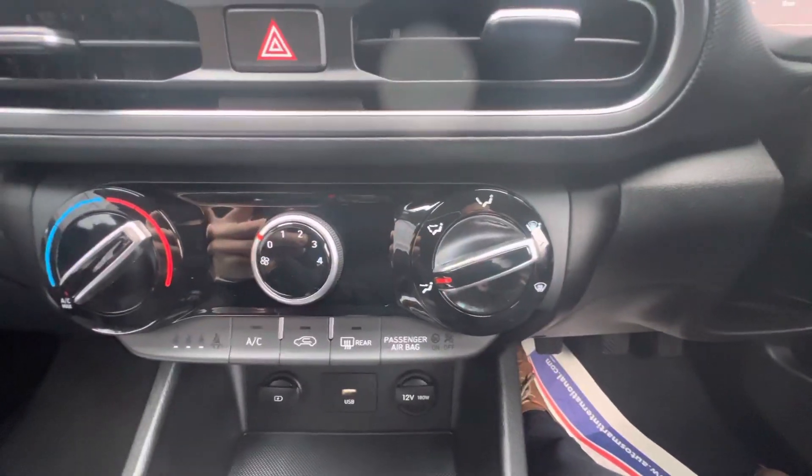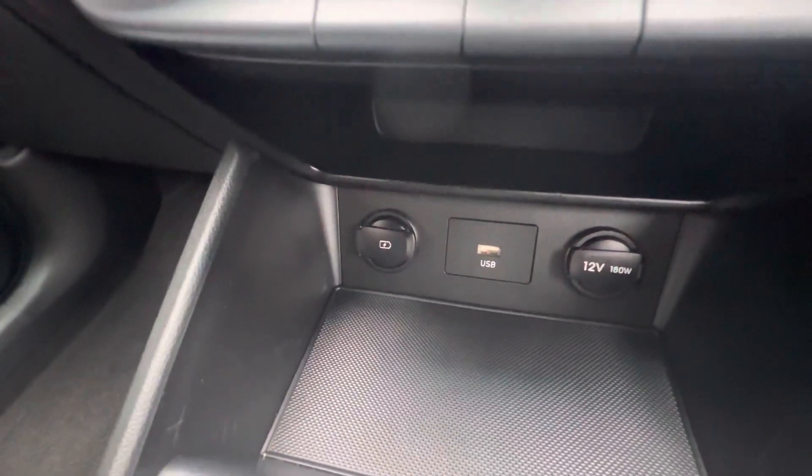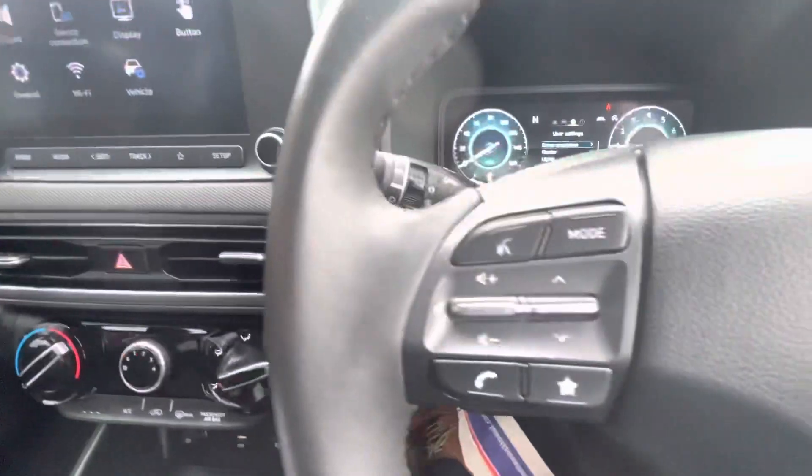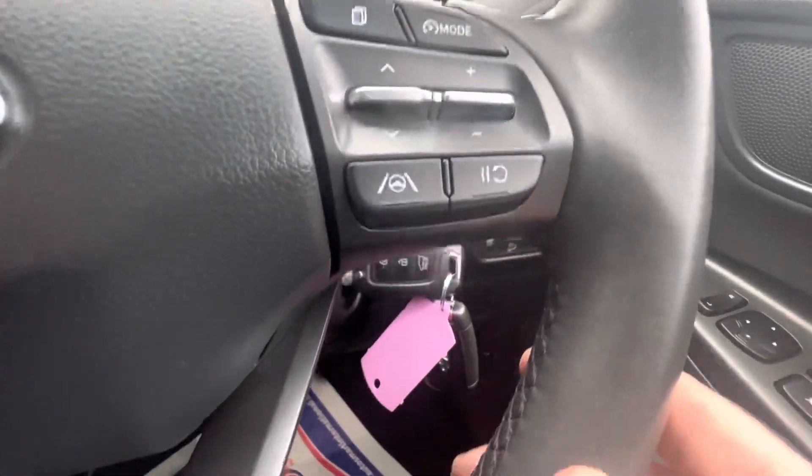Down the front you have your heating and air conditioning settings. And also down the right front you have USB and also your AUX cord here as well. From your steering wheel you can answer your phone calls, adapt your volume, and also use your cruise control options.